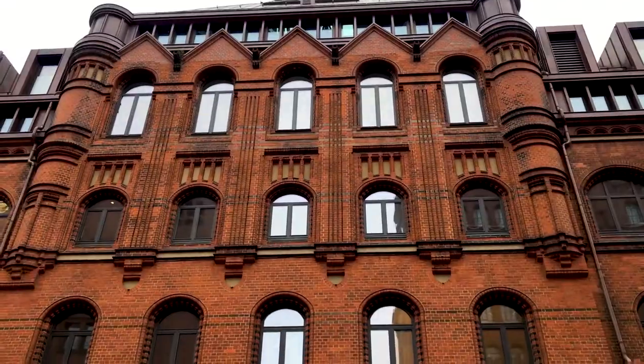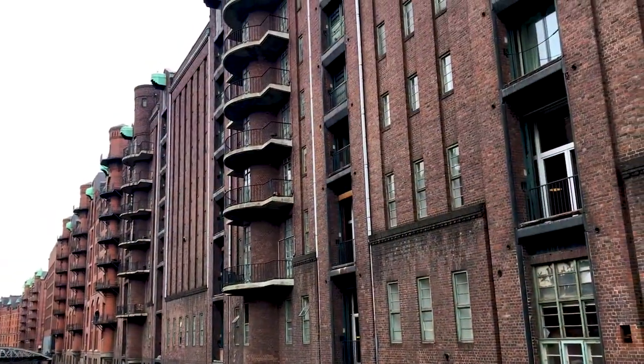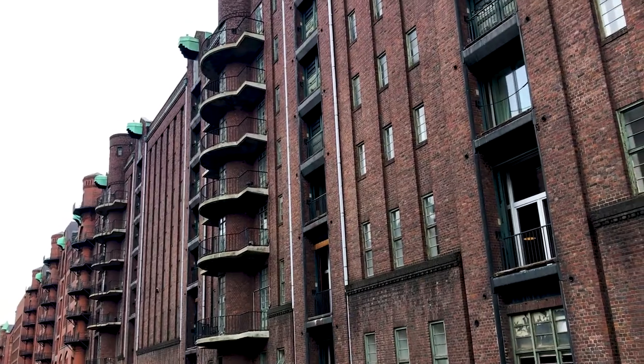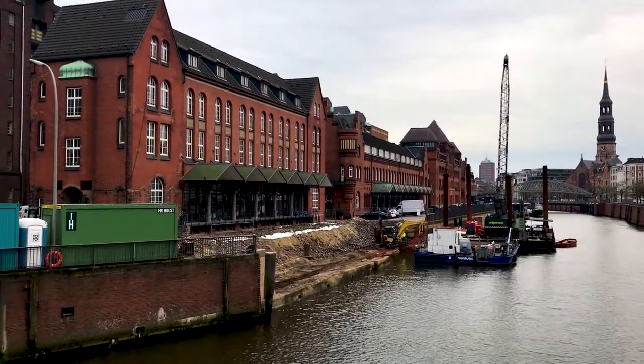Hey everyone, I'm Joel on the Road and today my UNESCO World Heritage Journey is at the Speicherstadt and Kontohaus district in Hamburg, Germany. This is Hamburg in northern Germany, and for over a thousand years it's been one of Europe's most important trading ports, despite being over a hundred kilometers inland.